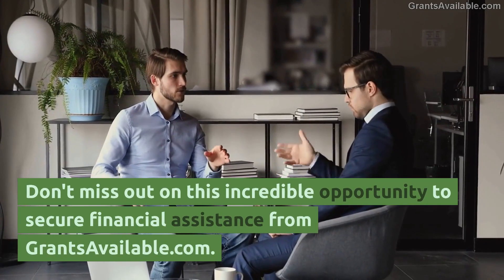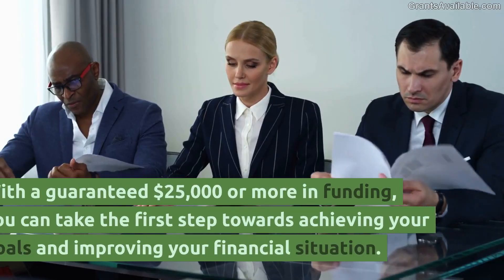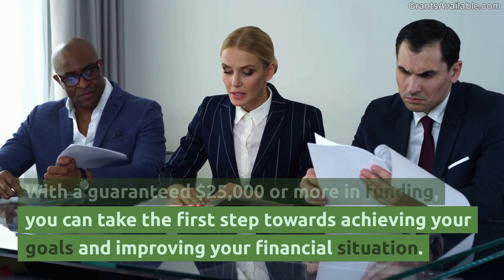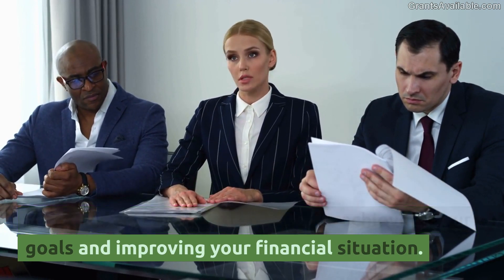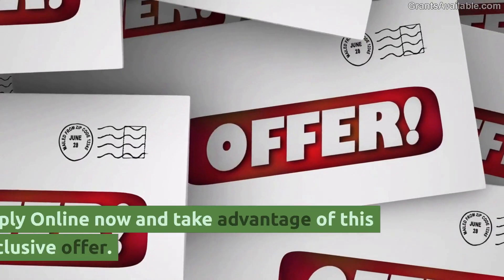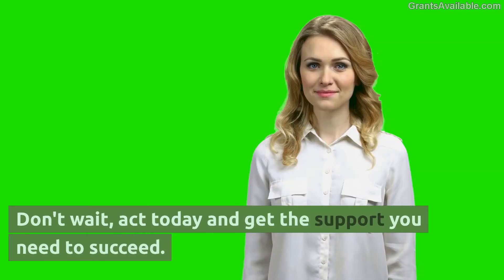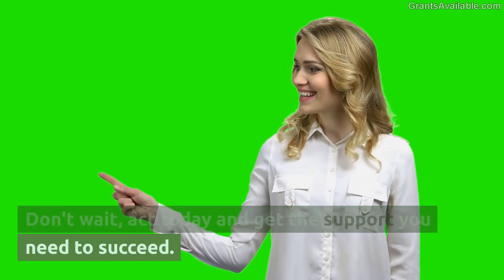Don't miss out on this incredible opportunity to secure financial assistance from GrantsAvailable.com. With a guaranteed $25,000 or more in funding, you can take the first step towards achieving your goals and improving your financial situation. Apply online now and take advantage of this exclusive offer. Don't wait — act today and get the support you need to succeed.